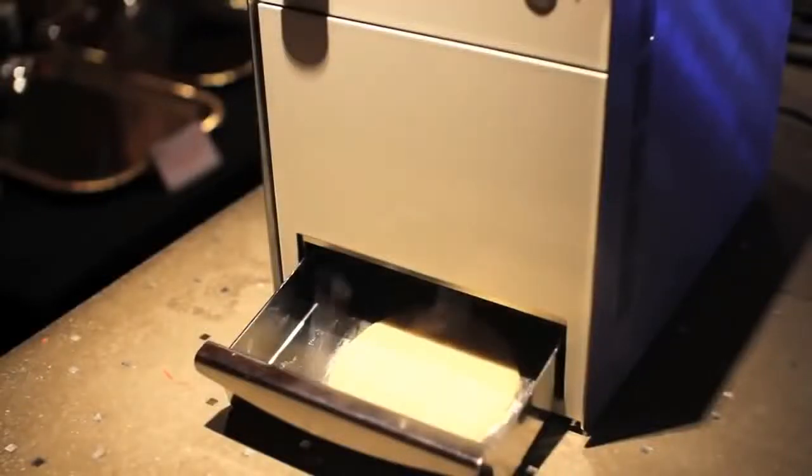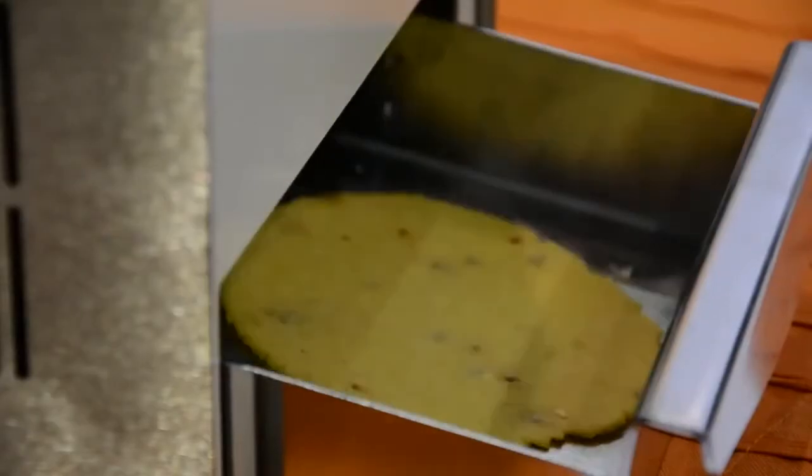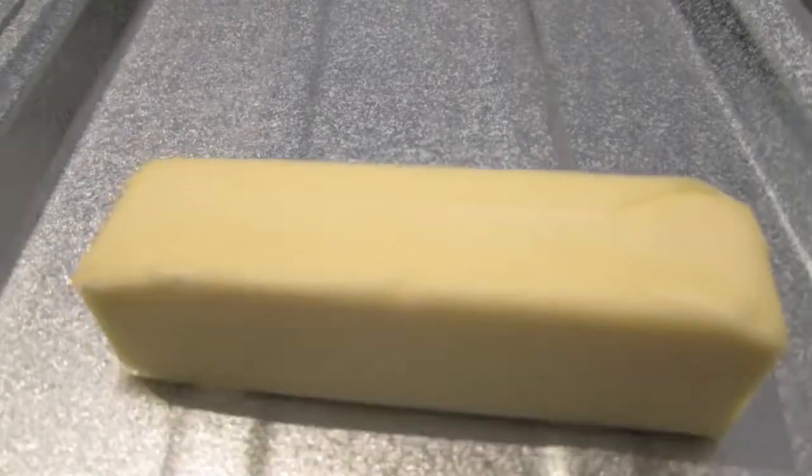#71: Tortilla maker — transforms a pot of fresh dough into a hot and delicious tortilla. #70: Butter sprayer — transforms a butter stick to butter spray in 60 seconds.